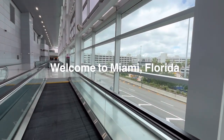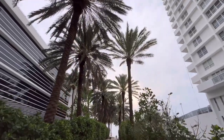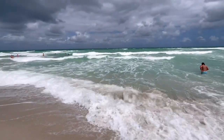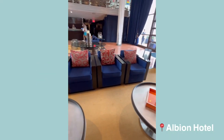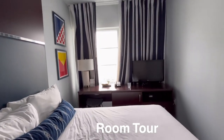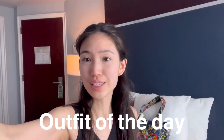Welcome to my channel — if you're new here, don't forget to subscribe. Today we're in Miami. This is my outfit of the day: a cute long skirt or dress with a flower hair clip. We're going to explore the beach as well as go to Trader Joe's for some groceries, but first we're going to grab a late lunch, so stay tuned.